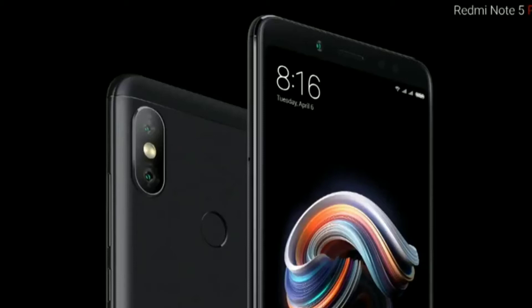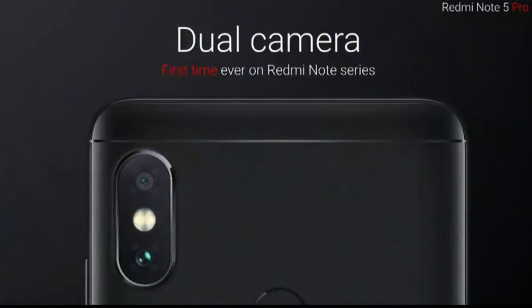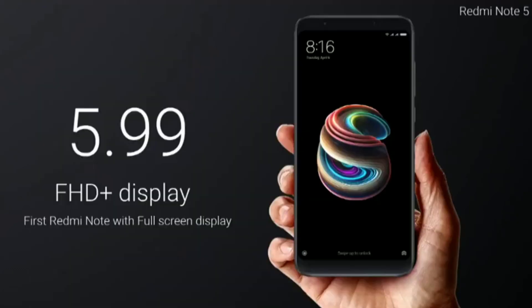The next product is the Redmi Note 5 Pro, which looks very similar to the iPhone X — they even put the same camera layout. The Qualcomm Snapdragon 636 processor will give this phone an edge. The dual camera consists of a 5-megapixel Samsung sensor and a 12-megapixel Sony sensor to deliver good images and portrait mode. I don't know why they had to copy the iPhone X camera pattern.